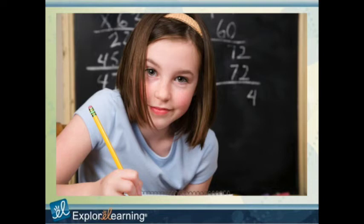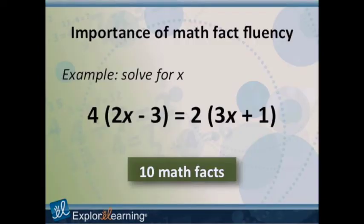That's huge. A lot of times we think that the need for math fluency ends at the end of elementary school or even the beginning of middle school. But even a simple pre-algebra equation — as math teachers we want students thinking about the distributive property or the division property of equality — they're not going to get to those big thoughts if they're bogged down by the ten math facts embedded in just a single equation.